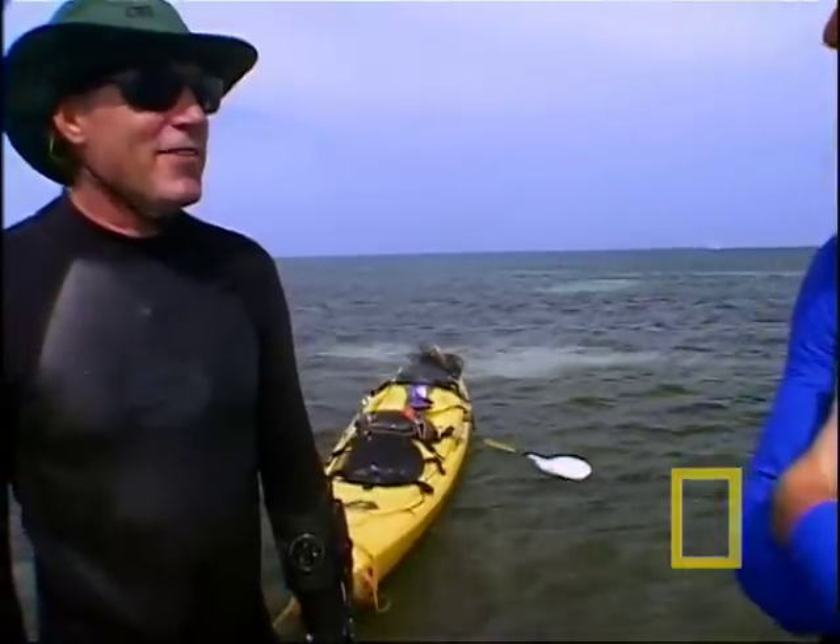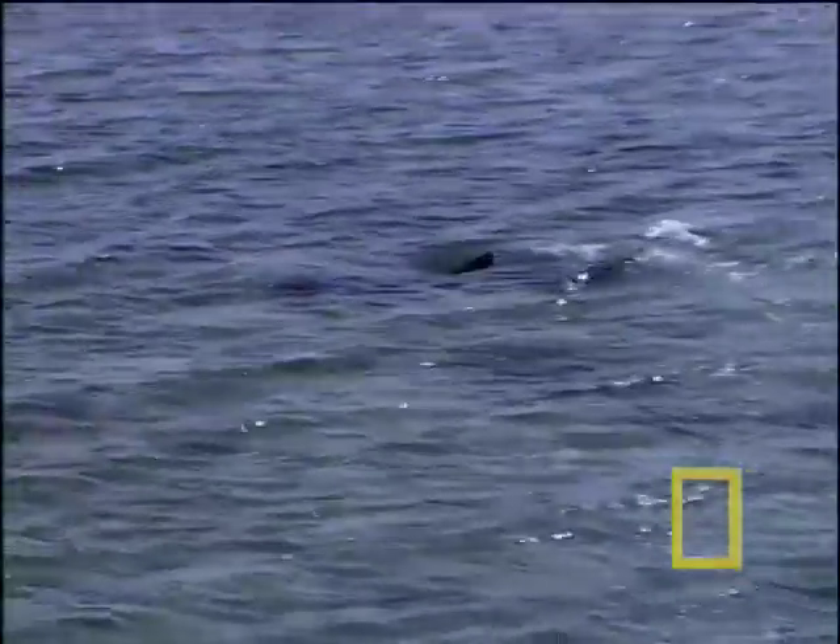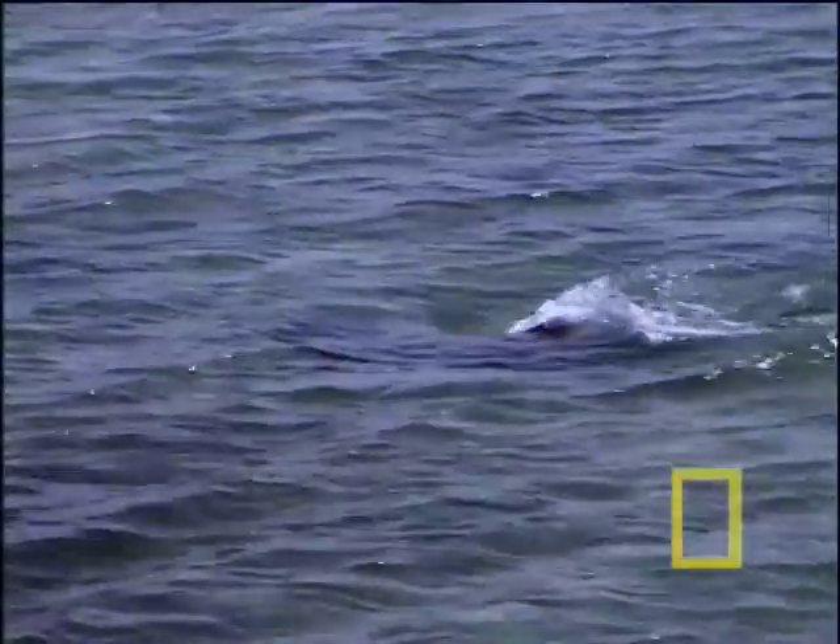The first Critter Cam falls off and ends up on the sea bottom, so the crew tries again on a male nurse shark. The researchers want to see mating events and to prove the hypothesis of deep water mating — whether males travel outside the study site into deeper waters.